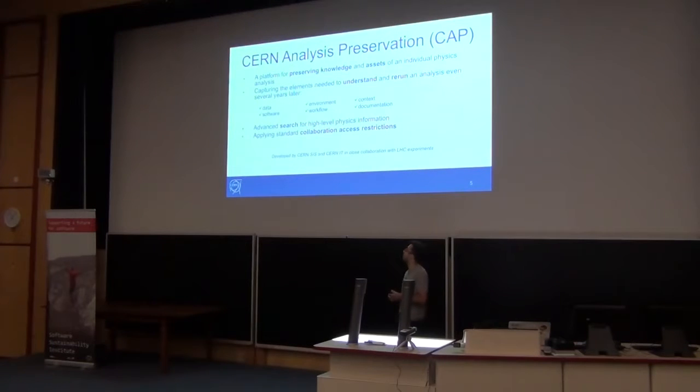When you want to talk about preservation and reusability, you end up talking about data, software, environment, workflow, context, and documentation. Advanced search capabilities are needed because collaborations are huge, so there is a need for all of them in order to have good collaboration.